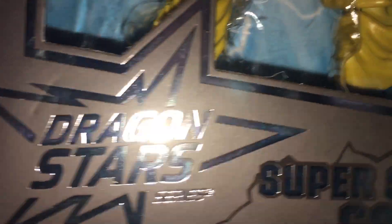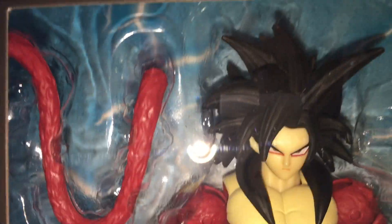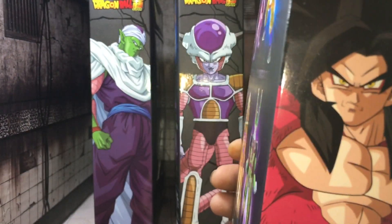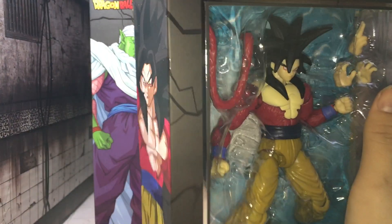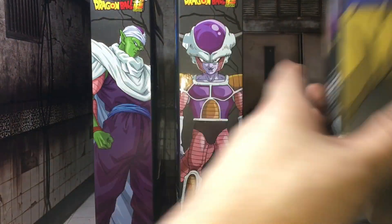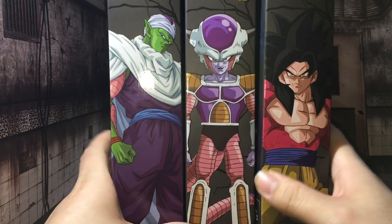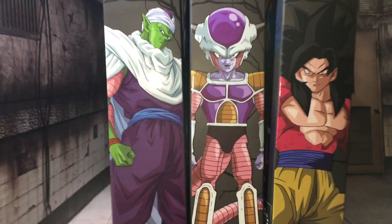Another thing I think is a little stupid is they have Dragon Ball Super Super Saiyan 4 Goku from GT. It's like, you'd think they would have at least called it Dragon Ball Super Heroes or something — that's just my opinion. While they're all in hand, be prepared for a review on these guys very soon.